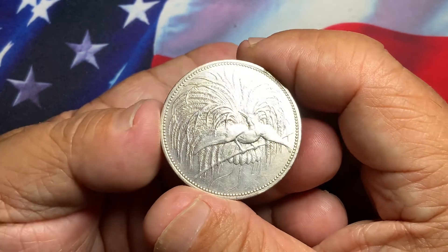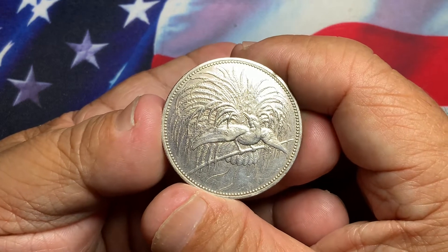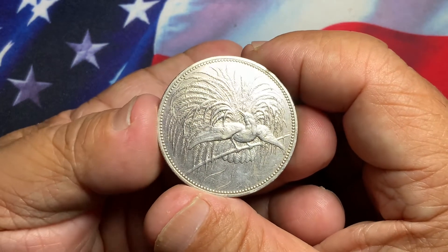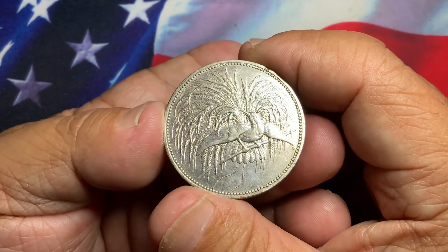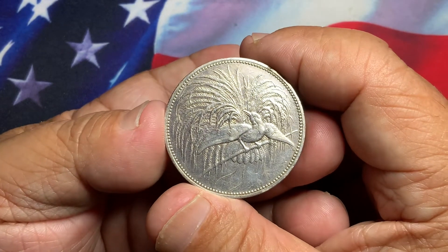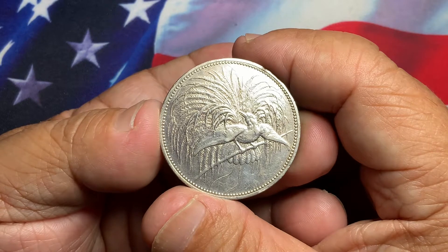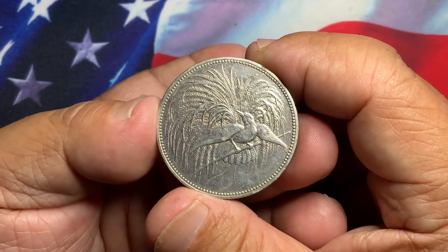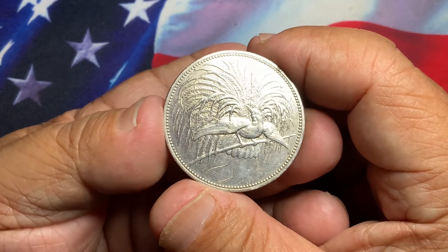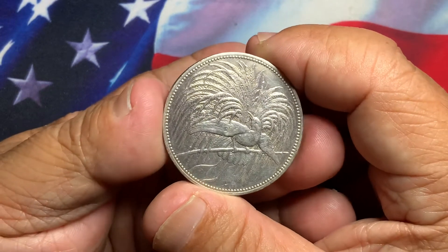Definitely a beautiful coin and a very nice type set to acquire. If you're able to acquire the type set from the 1 cent to the 5 mark, you will have a beautiful collection that is going to be always highly desirable. And when you need to liquidate it, there will definitely be lots of buyers happy to acquire these coins from you.